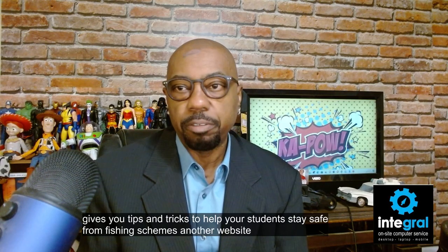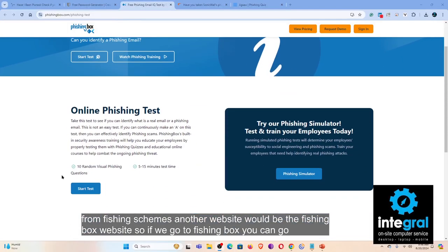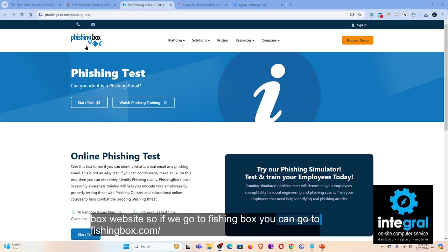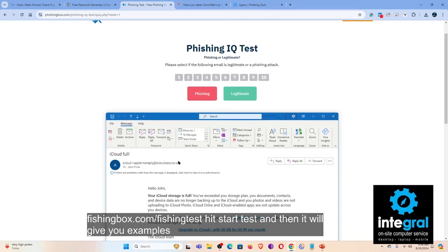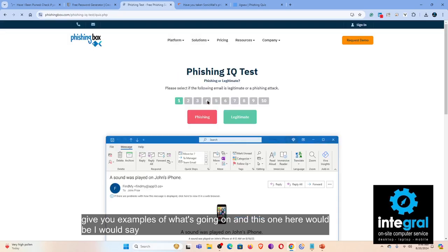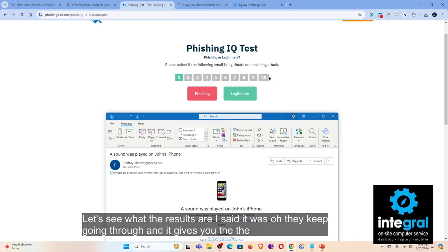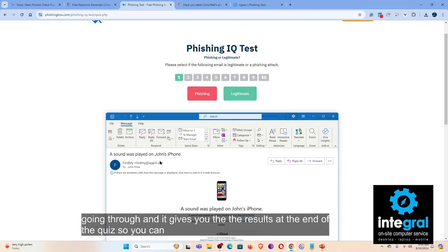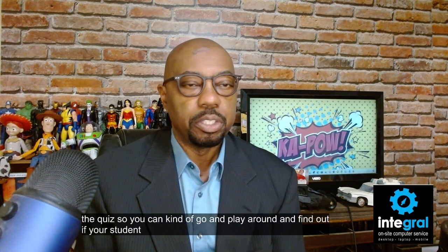Another website is the PhishingBox website. Go to phishingbox.com/phishing-test, hit start test, and it will give you examples. You go through the quiz and it gives you the results at the end, so you can find out if your student knows how to stay safe from phishing.